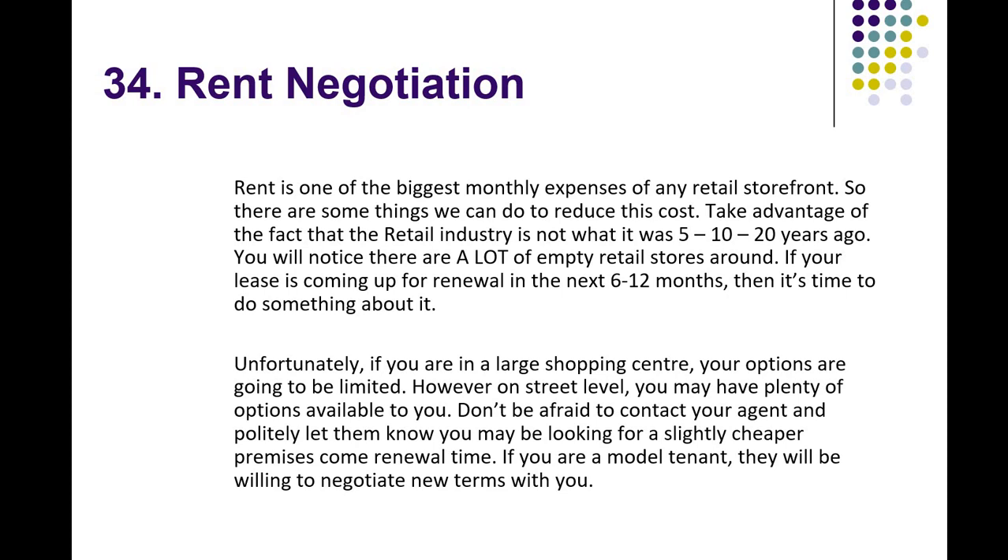With COVID, where shopping centres had to close and people were in quarantine, that was out of your hands and out of theirs too — you may need to have an open discussion and they might help you out. On street level, you have plenty of options. Don't be afraid to contact your agent and let them know you may be looking for slightly cheaper premises. If you've been a good tenant and paid your rent on time, they might help you out at renewal. If you're a model tenant, they'll be willing to negotiate terms just to keep you — it's better to have a reliable, paying tenant than go through the rigour of finding a new one.